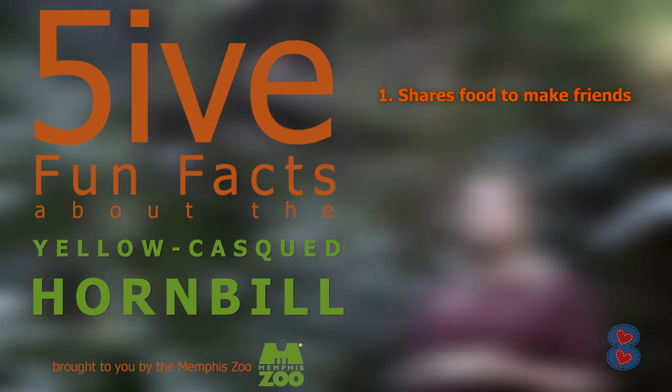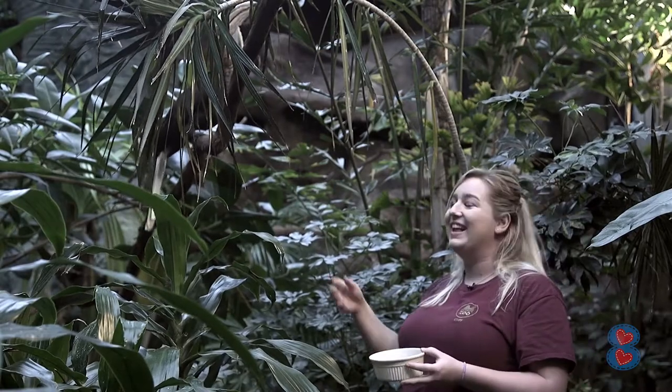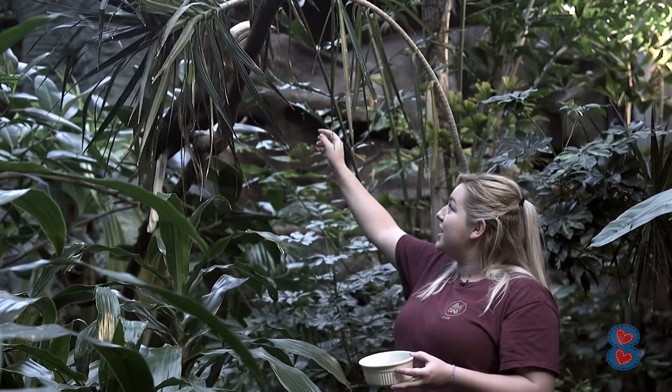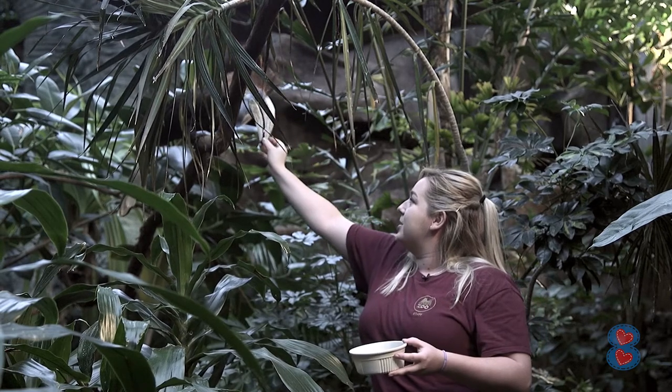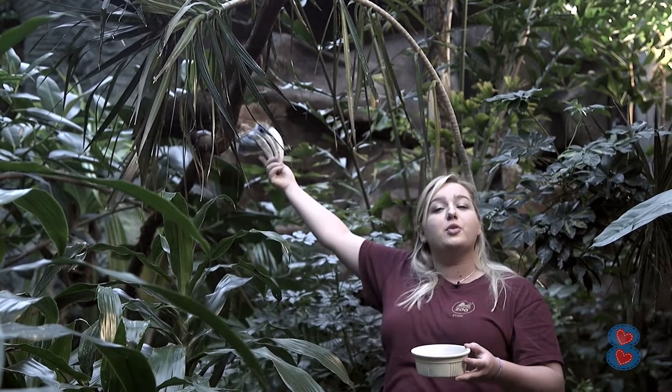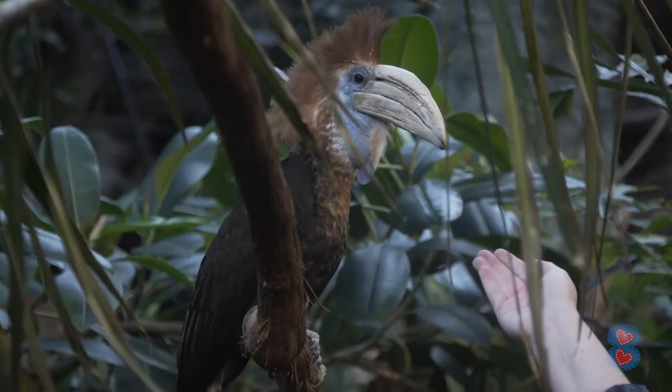These guys also do something called preening when they build relationships. She will take her beak and go up and down, cleaning other birds' feathers or my skin, just to build trust and a friendly relationship.